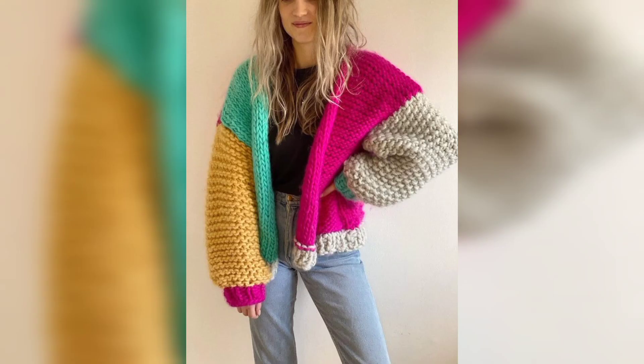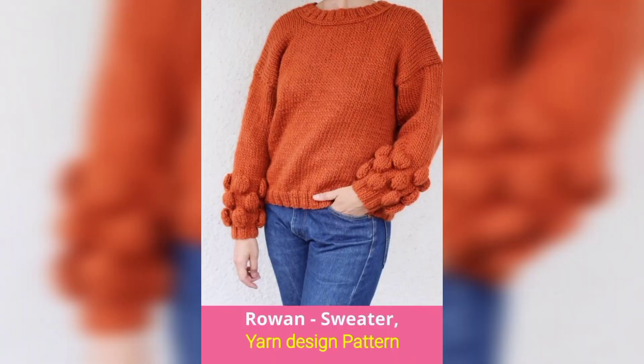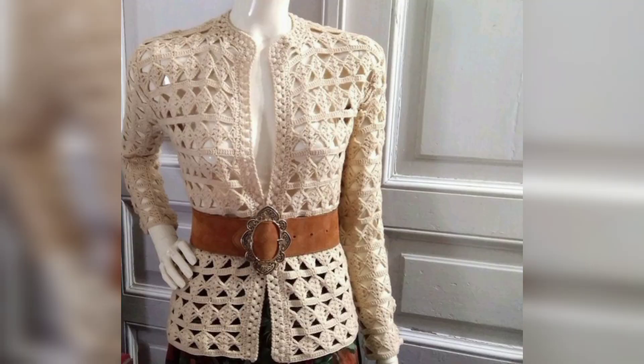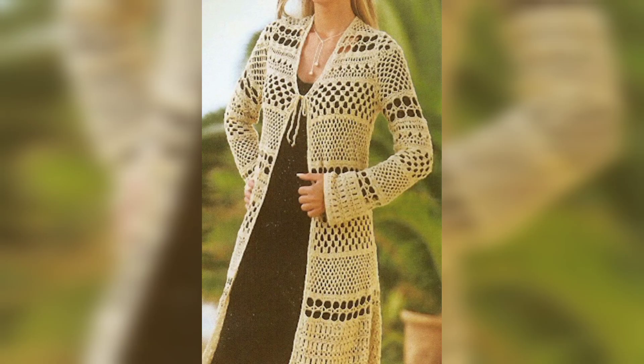Each of these modern cardigans, flowers, hoodies, and shrugs require very little shaping, so you can confidently tackle your first crochet garment. With the right yarn, pattern, and tools, you will be amazed at how double crocheting a sweater can be.